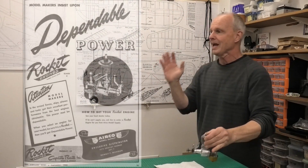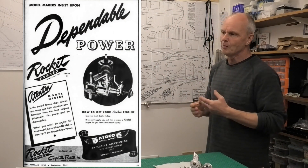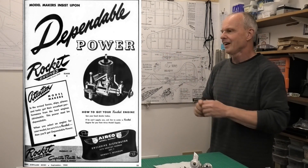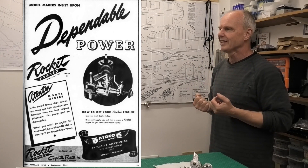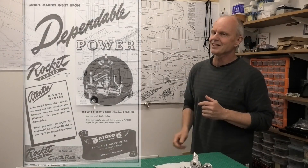It came out in 1945, and here's a really nice old advert from Mugler Aeroplane News dated September 1945. I just really love these old adverts — the claims they make and the kind of language they use to describe the engines. So anyway, let's take a closer look at this Rocket Victor.